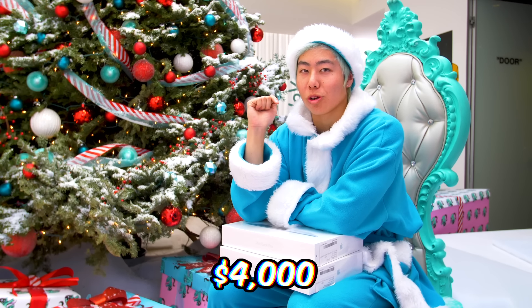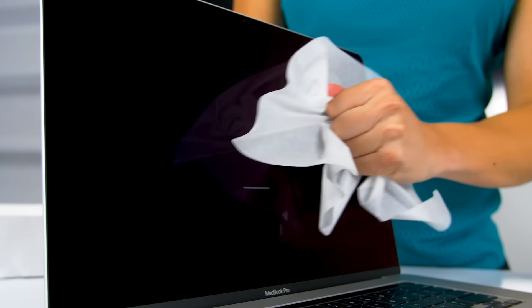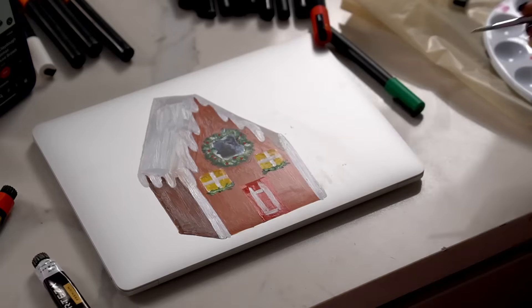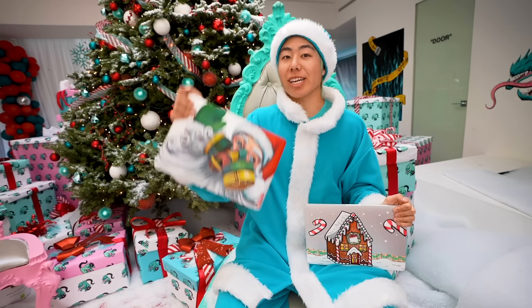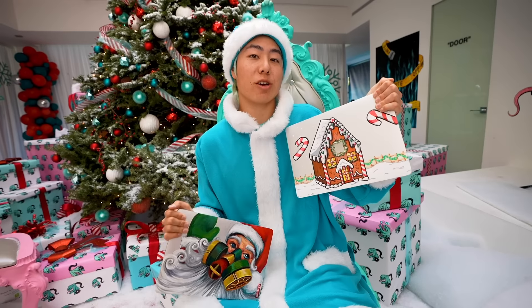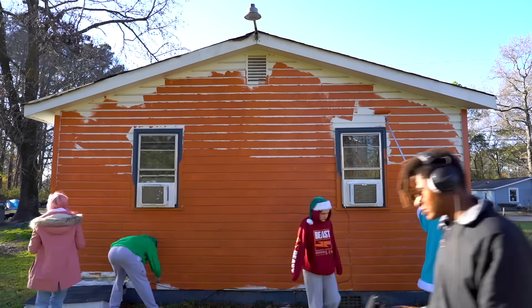Now we're going to customize four thousand dollars worth of MacBook Pros. We just finished painting a sandy MacBook Pro and a gingerbread house MacBook Pro. Funny thing is, at the end of the video we're going to turn a house into a gingerbread house and then give it away.